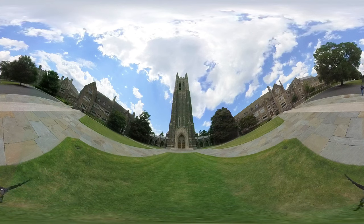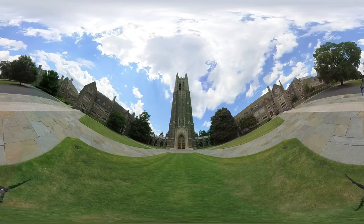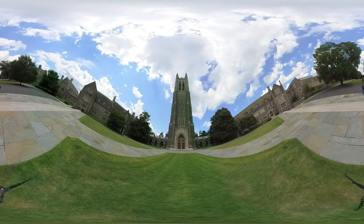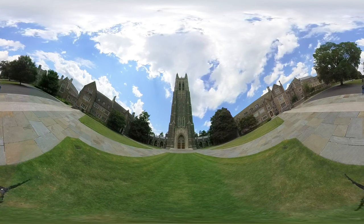Of the original buildings at Duke University, the chapel was the first to be planned and the last to be built. The cornerstone was laid October 22, 1930, and construction of the chapel continued for the next five years.